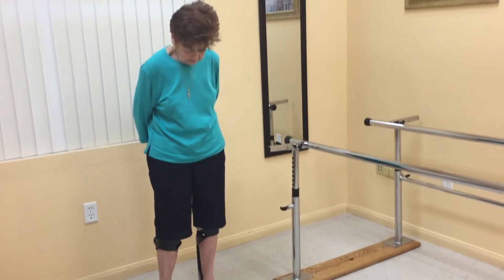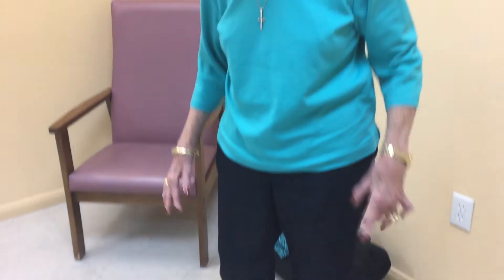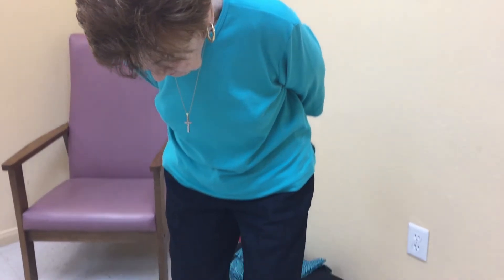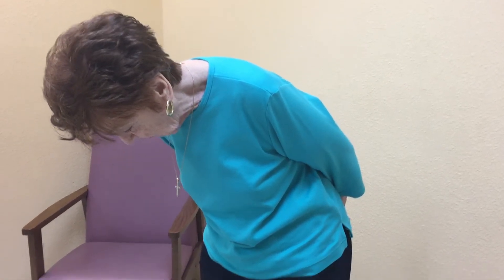These braces have been a total life-changer for me and my husband, because I'm not having to hang on to him all the time. They have changed our lives completely. My standing is better — before, I was able to stand still but sometimes I had to work my feet around, but now I can just do it. They look great too — you can't even see that they're there.